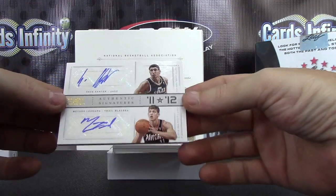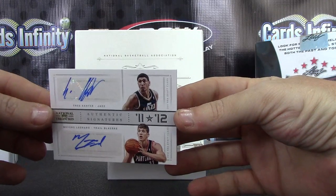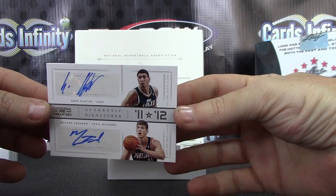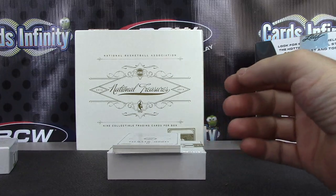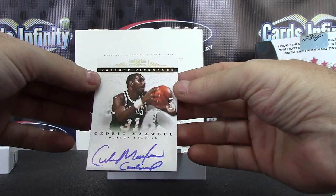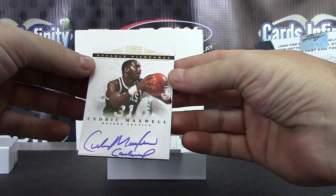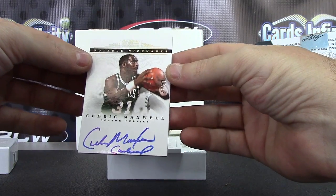Dual autograph — Enos Cantor and Myers Leonard. Next up, Cedric Maxwell notable nicknames. I don't know what said nickname is — Cardinal? I'm not sure what it is.